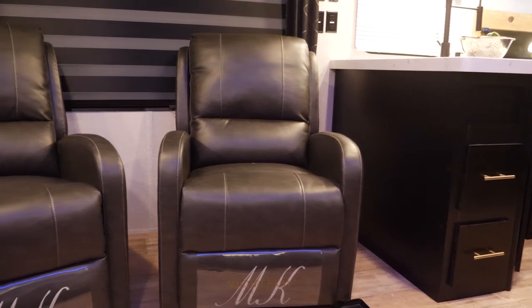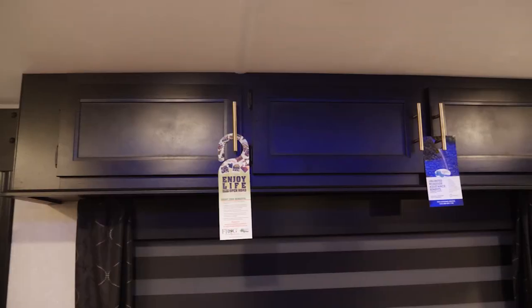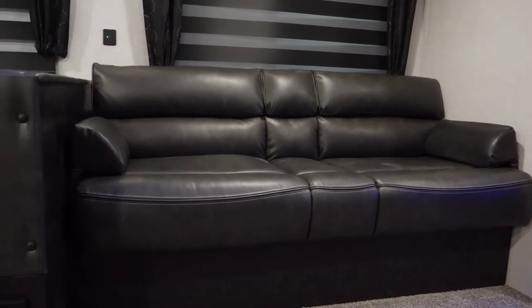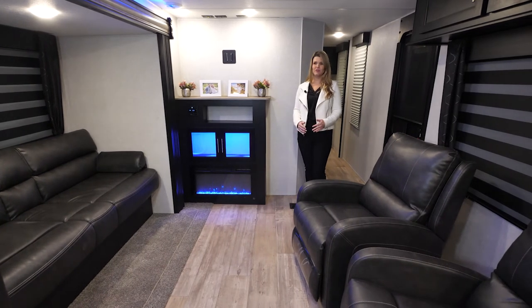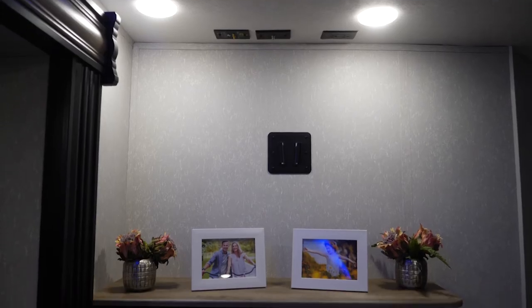As we move into the living room area, you have two really comfortable recliners, some overhead storage cabinetry, and this large sofa which also doubles as another sleeping space. This unit has a huge living room and dining room area — it's a very versatile space, so you can socialize with friends and family or convert it into sleeping space.